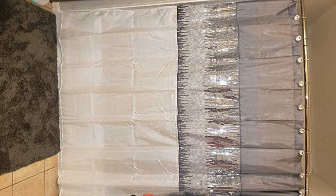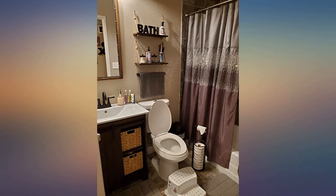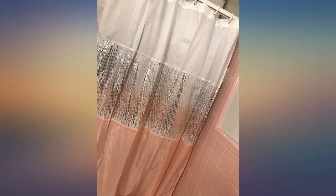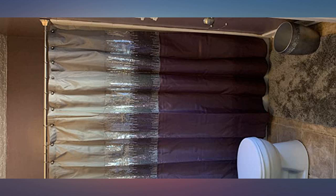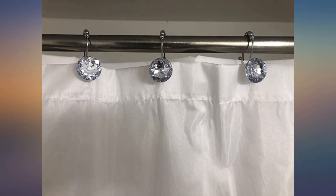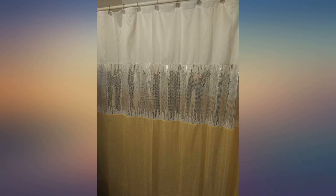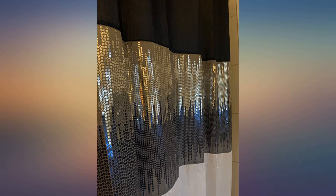My husband even likes it. We get a ton of compliments. I love the way it looks in my bathroom. I would recommend it to anybody that loves purple and gray. This shower curtain adds just the right amount of flair to our guest kids bath. It's flashy but we were able to dress it down with our other decor. It reflects a touch of light off the sequins and provides the right amount of privacy. Love the elegant look, not too over the top. Compliments galore.